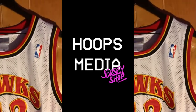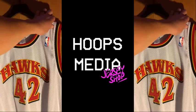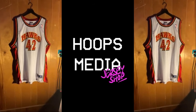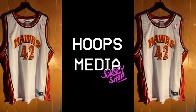No logos on the shoulder straps — that's typically an authentic jersey. Just wanted to show this one off to y'all. Real pretty, love the colors: that black, yellow, Atlanta orange or red. We'll be throwing this one up on our website.